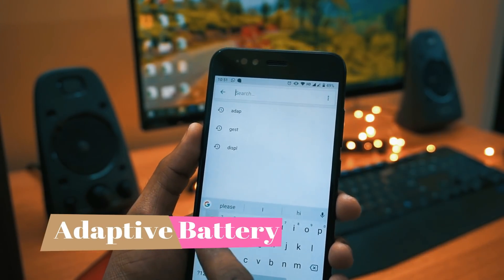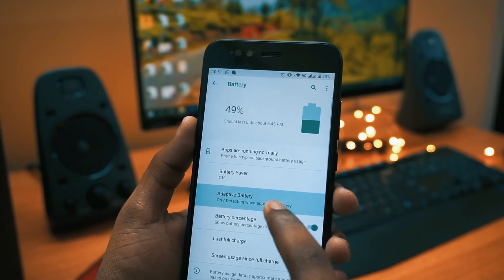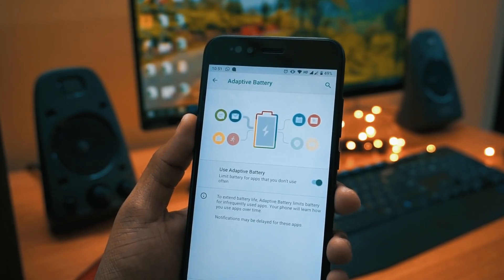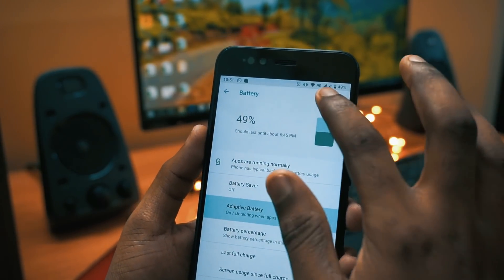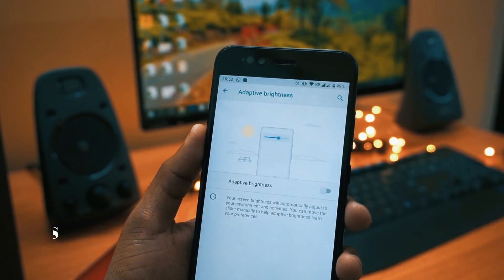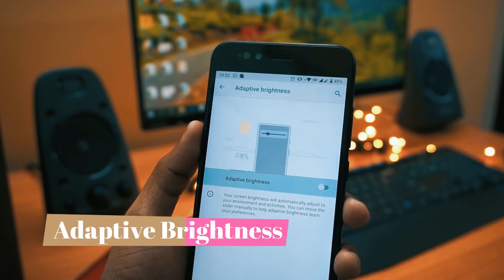Moving to the next features in the list are adaptive battery and adaptive brightness. To activate these, go to your settings and search for adaptive battery or adaptive brightness. It continuously keeps track of what you are doing using AI or machine learning, and based on that it calibrates the battery so you get better battery backup.